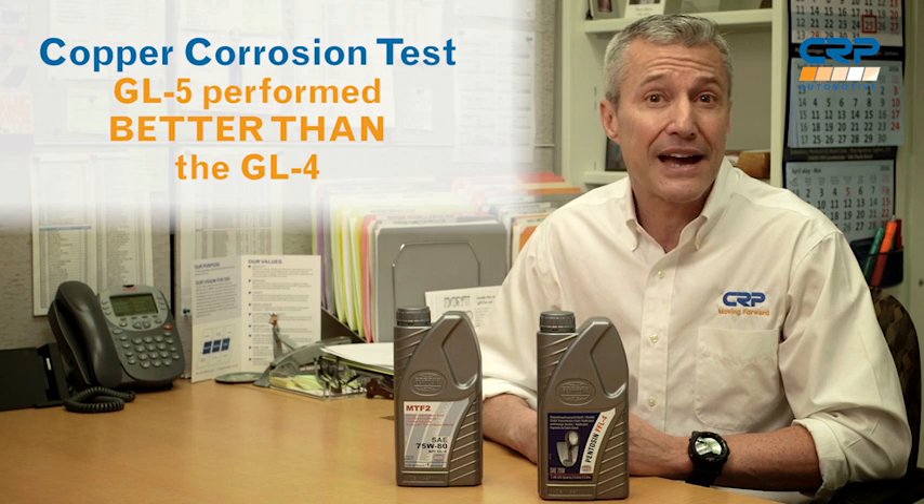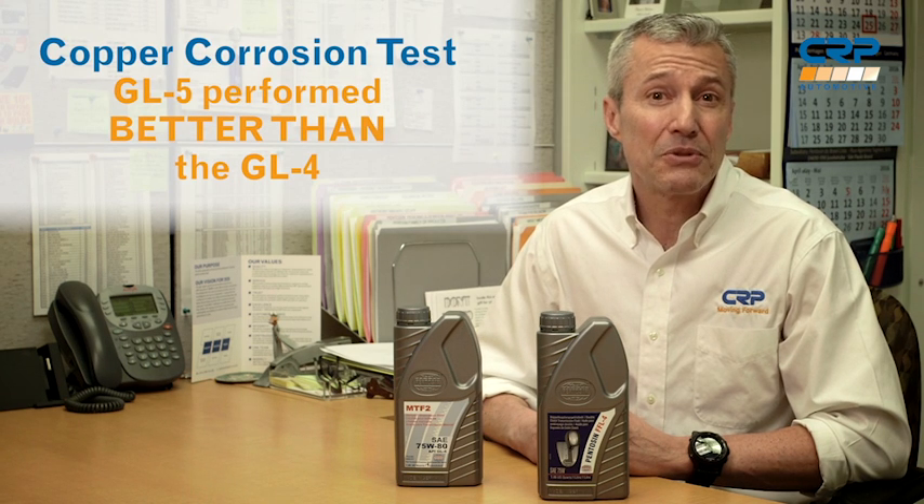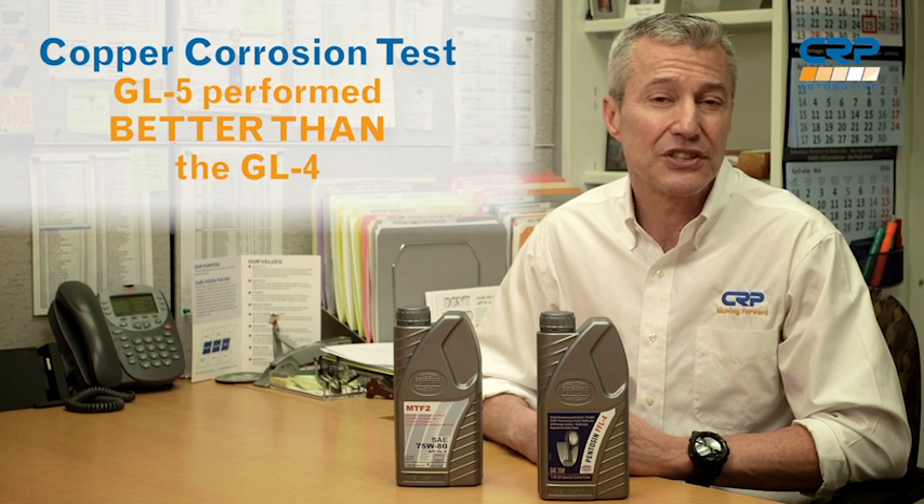But the most interesting finding applies to the copper corrosion rating. The FFL4, the GL5 fluid, actually scores better than the GL4. Remember that some of the misconceptions about GL5 fluids are based on out-of-date experiences when the fluid had just been introduced — what had been true then is no longer true. Manufacturers like Penison have incorporated advanced additive packages into modern formulations like the FFL4 that make them more stable and less corrosive to non-ferrous materials like yellow metals, such as copper.